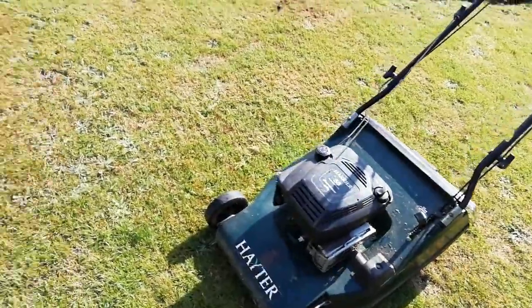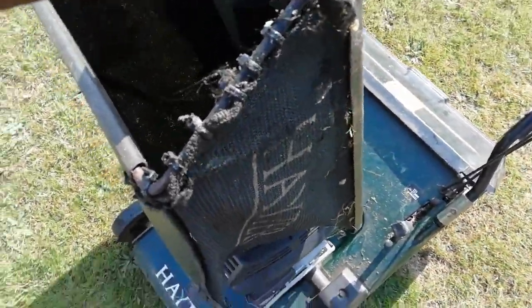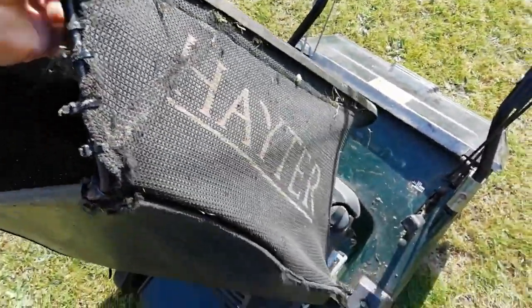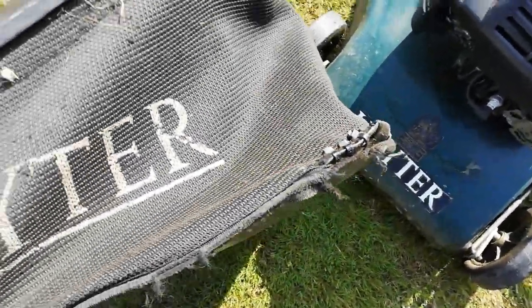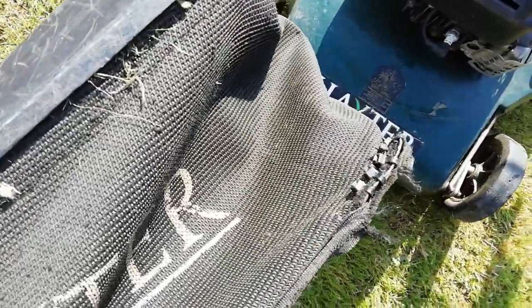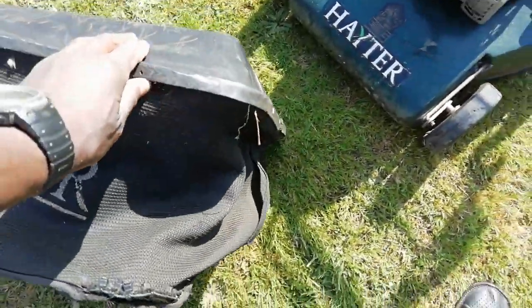Let me get the grass box. The grass box was a bit battered, so I've just pinned it up for now — pinned it up there as well. That doesn't matter.